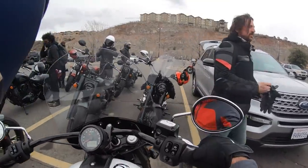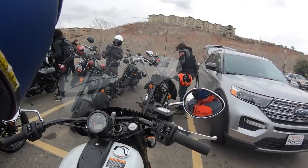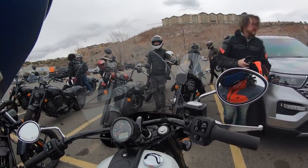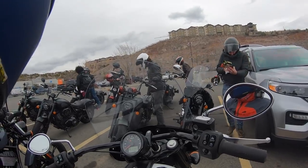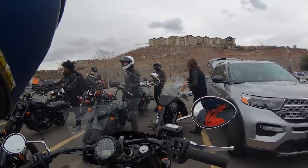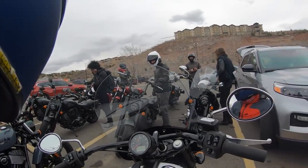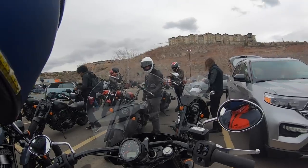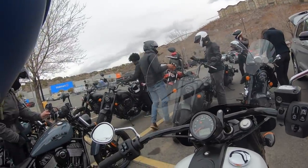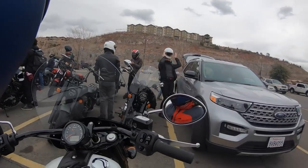Here we are at the official North America press introduction of Indian Motorcycle's 2022 Chief heavyweight cruiser lineup. The Indian Motorcycle Chief lineup consists of three motorcycles: the Chief, the Chief Bobber, and the Super Chief, which we are riding and reviewing right now. Indian also has up-spec versions of each — the Chief Dark Horse, the Bobber Dark Horse, and the Super Chief Limited — six options in total. This particular unit is the 2022 base model Super Chief.